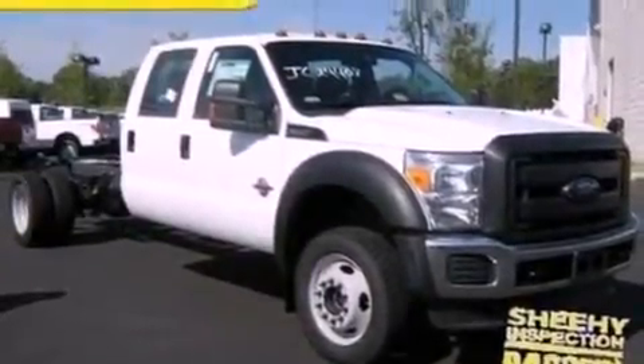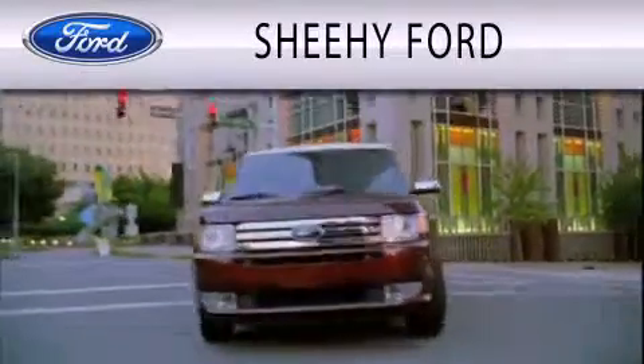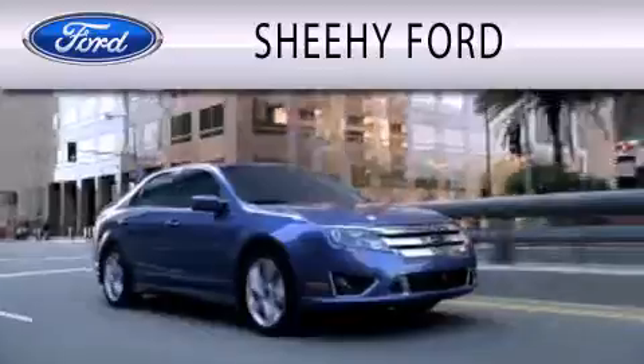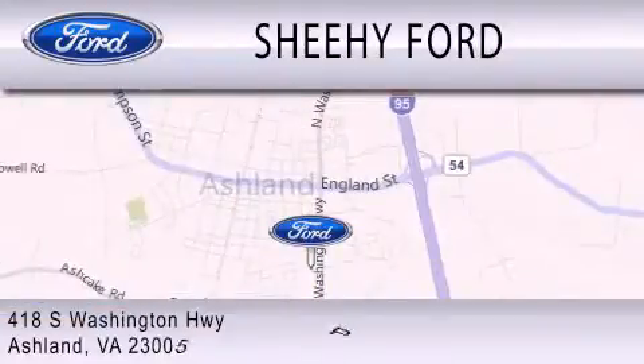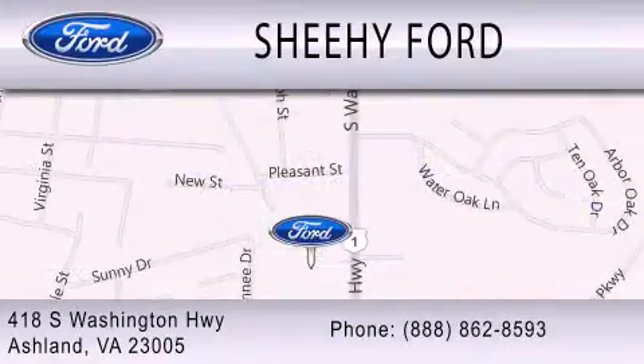This vehicle is sure to sell fast. Call and arrange your test drive today. She-He Ford is dedicated to doing everything possible to ensure that the experience you have selecting your next vehicle is as pleasant as possible. We are located at 418 South Washington Highway in Ashland.